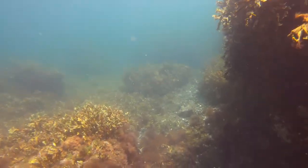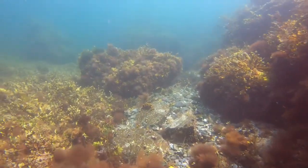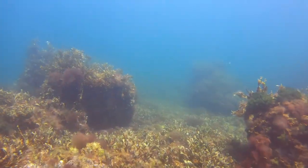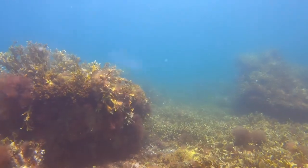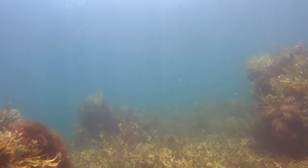As we emerge from the small canyon, we encounter large boulders here and there, and a carpet of iris moss and many other macroalgae. We swim further along in a northwest direction using our compass as a guide. A compass is an important piece of dive equipment because it is easy to lose your sense of direction underwater.